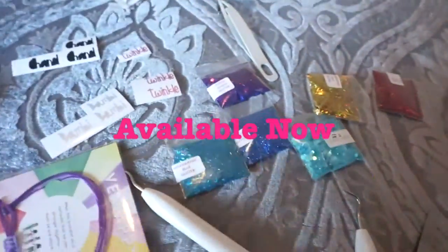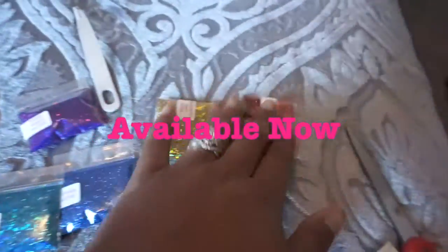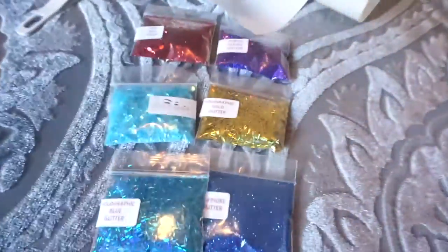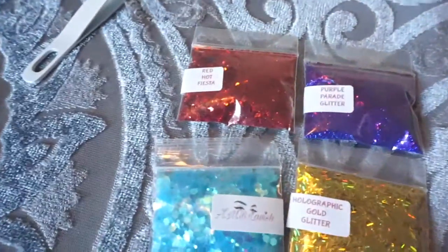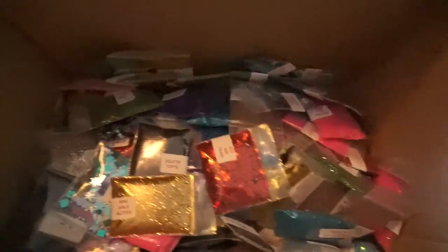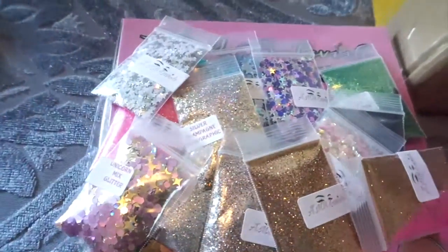Here are the new glitters that we will be offering, and this is for basically wholesale and regular sale. These are the glitters we will be offering — they are only a dollar, one dollar. And this is six of them, but let me show you guys I have more colors — way more colors.